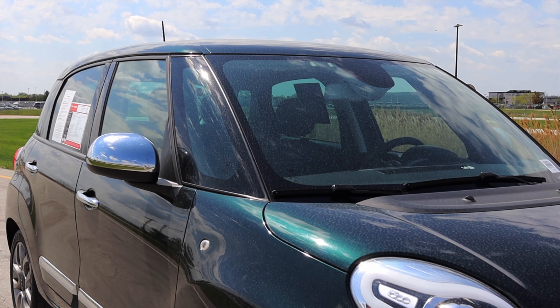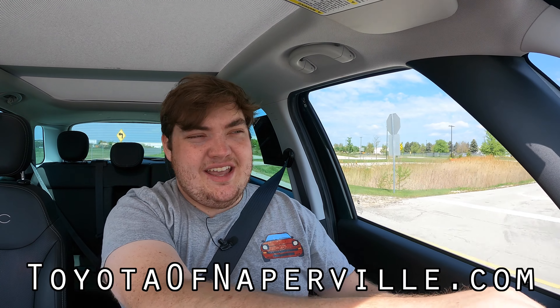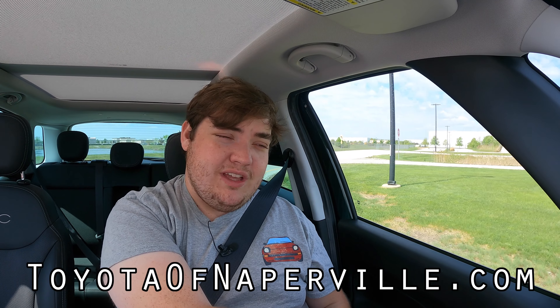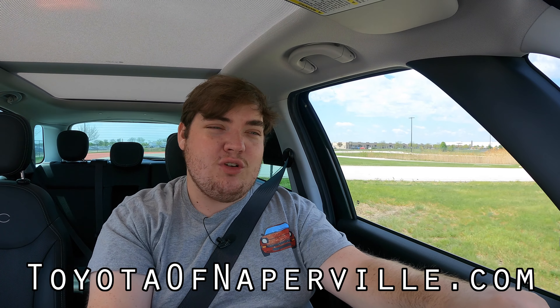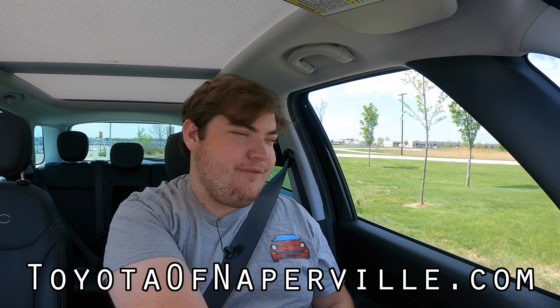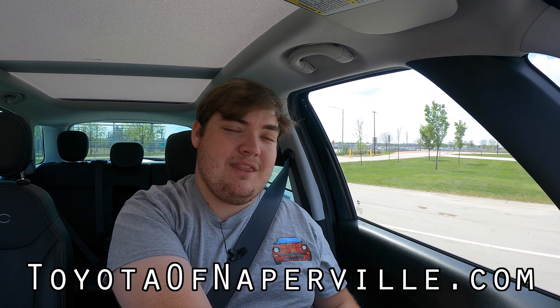I hope you guys enjoyed the video. Huge thank you to Toyota of Naperville for letting me take out their Fiat 500L. This has been absolutely awesome and it really has changed my mind. Toyota has hundreds of cars on the lot. If you're not into Fiats, if you're not into Toyotas, if you're looking for a new vehicle, Toyota of Naperville should be your first stop every time. They're absolutely awesome — great customer service, and I can't recommend them enough. Don't forget to rate the video, comment on the video, and subscribe if you really liked it. Take care, guys.